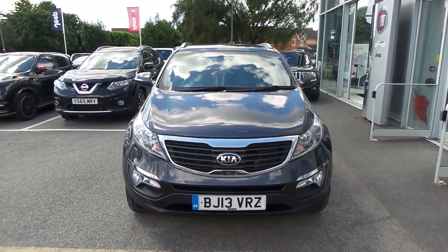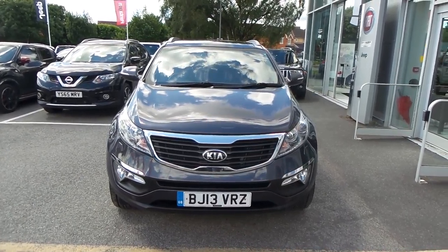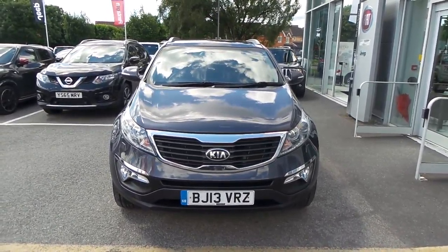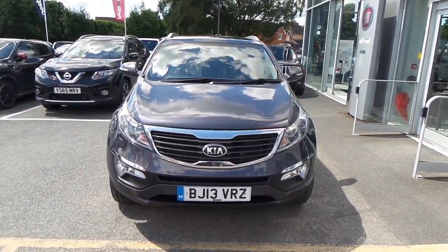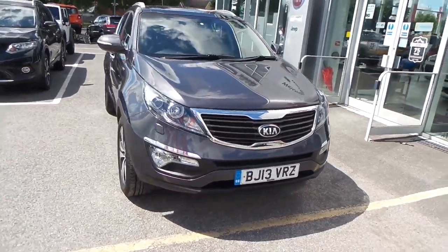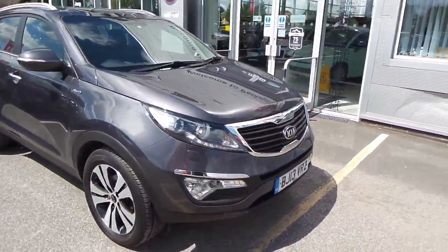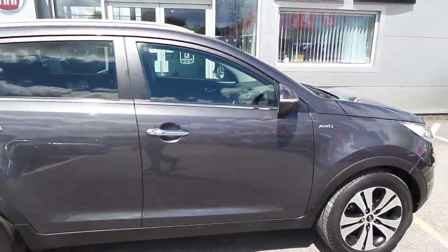Welcome to Pentagon Barnsley. The vehicle you're looking at is the Kia Sportage 2L CRDI KX3. This vehicle is a 4x4, it's 5-door, it does include satellite navigation, it's got reverse cameras on it, a set of front fog lights on the front, and you have your diamond cut alloy wheels. As you can see it's finished in metallic grey.